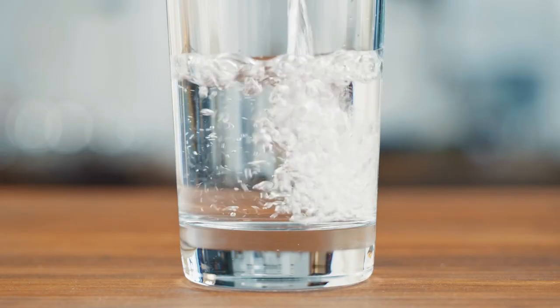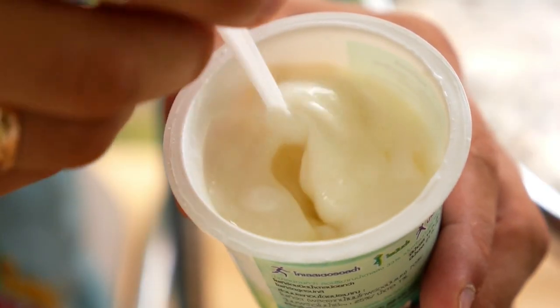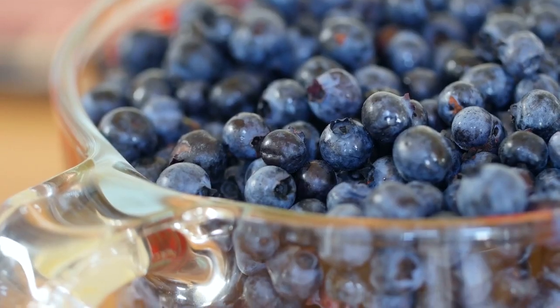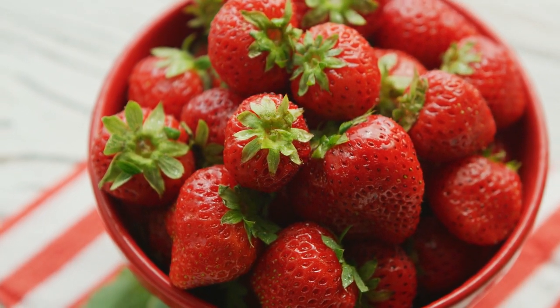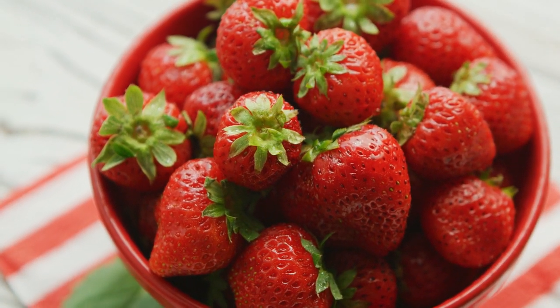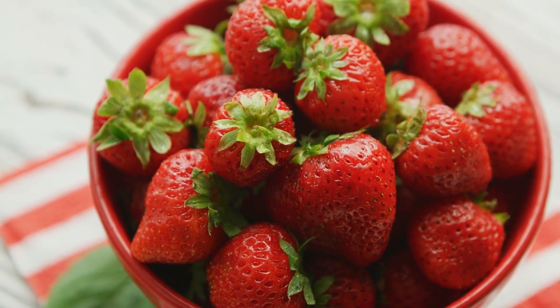Snack 3: 21 ounces water, 2.5 ounces low-fat Greek yogurt, 1 cup blueberries, 2.5 ounces strawberries, 3 Brazil nuts. Totals: 119 calories, 10 grams protein, 31 grams carbs.